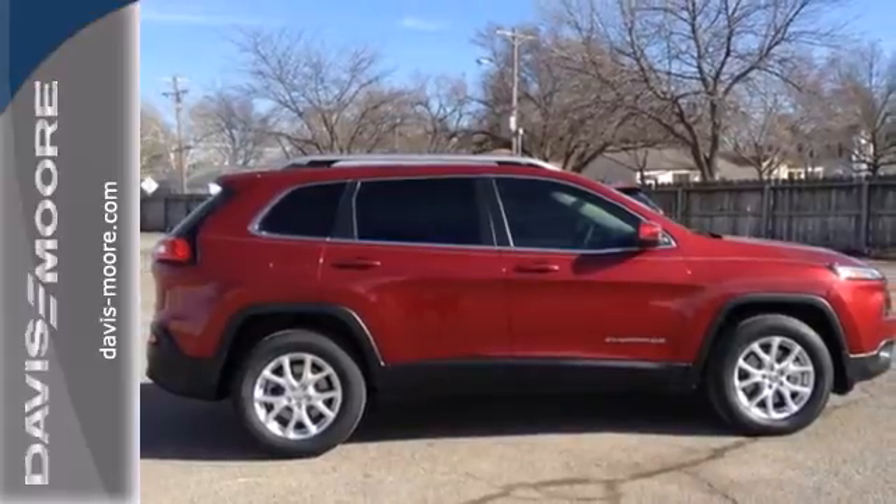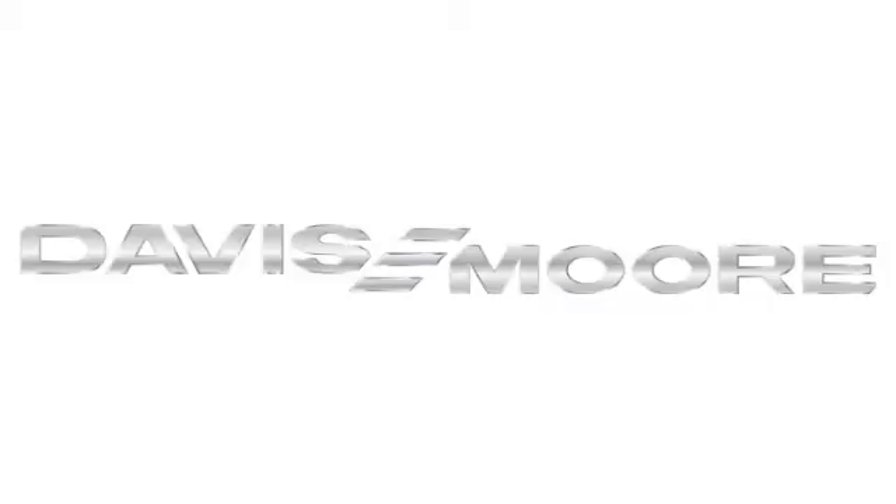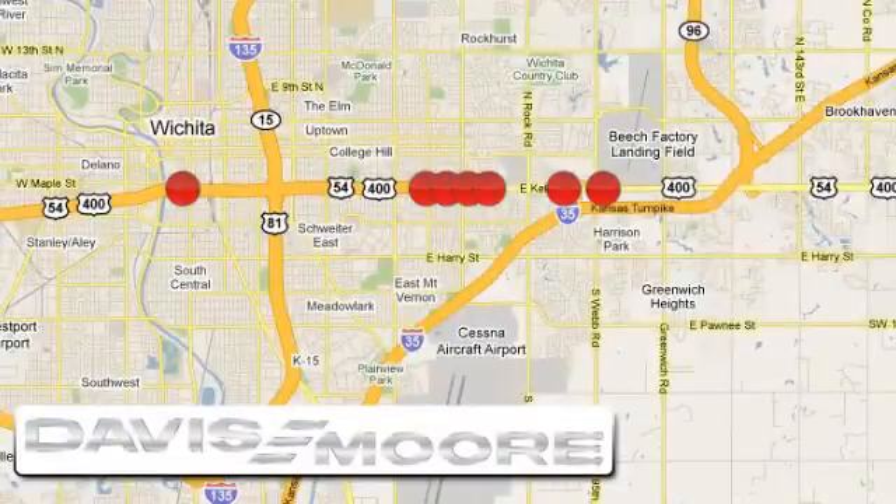Bring in the family today for a test drive. It's easy doing business at Davis Moor. Call or stop into the dealership near you today.